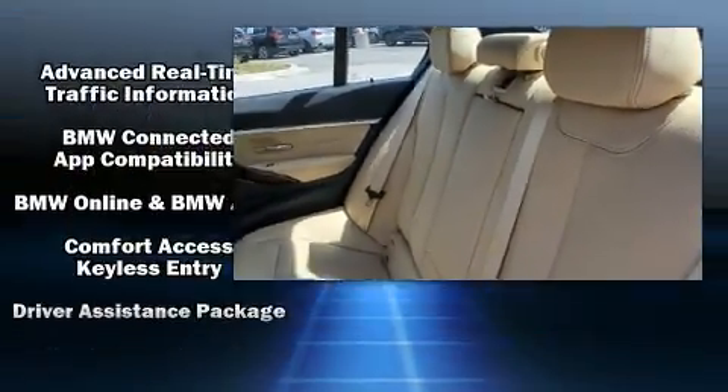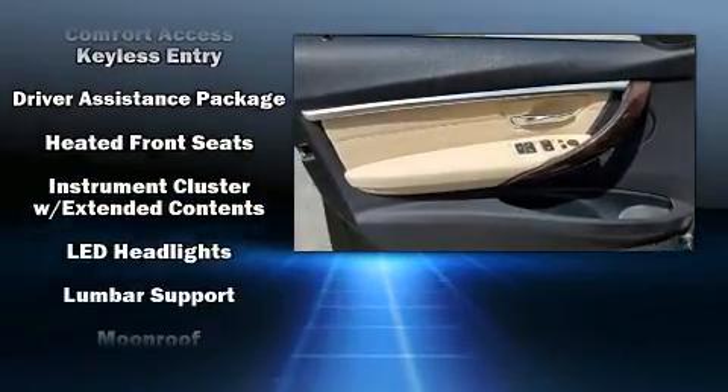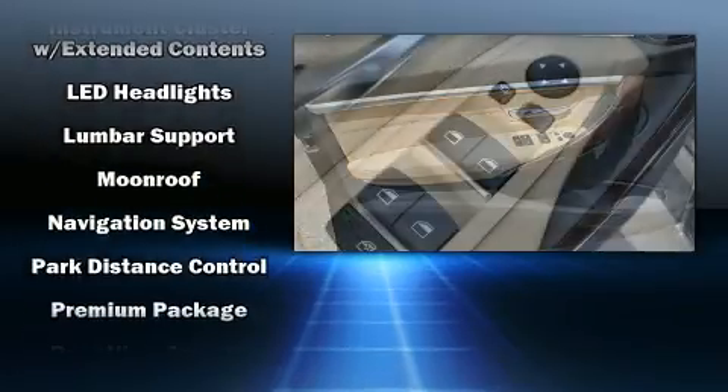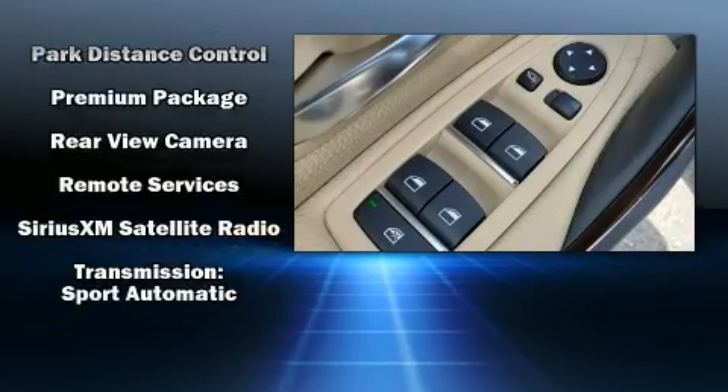Curtain airbags combined with standard stability control in creating a comprehensive safety network. This vehicle has achieved certified pre-owned status by passing BMW's rigorous certification process.